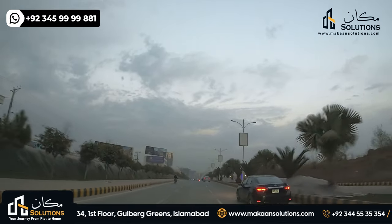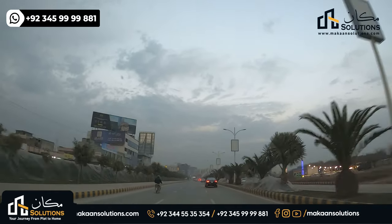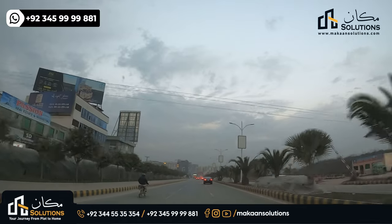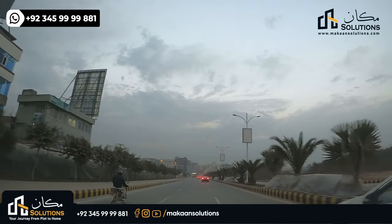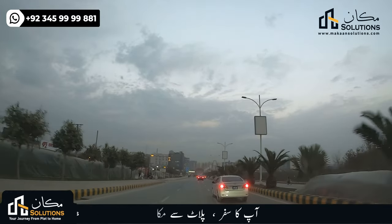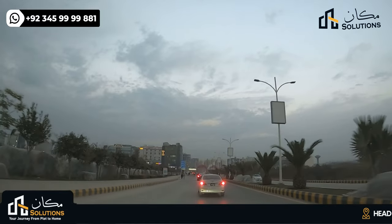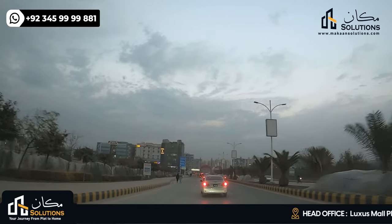Gulberg Greens is entered here. On the left side block is Gulberg Greens. There are 4 and 5 Kanal corners of the hospital plot. This is not a big part of the hospital. After Gulberg Greens is a 6-7 km area, and there are only bigger parts of the hospital there.